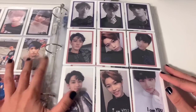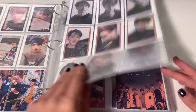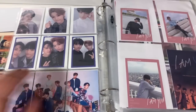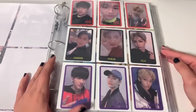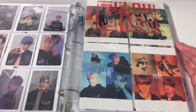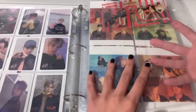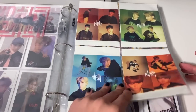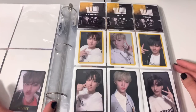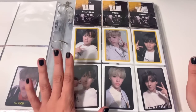I Am You is probably one of my favorite Stray Kids albums along with I Am Who — my top two. Here are both sides and the polaroid-style cards. Then we move into Miroh, which I also loved. There's a pre-order benefit where two pieces form one picture together, plus the pre-order stickers. This was when I started collecting Lee Know — I got a card and just fell in love with him and decided to collect him from then on.